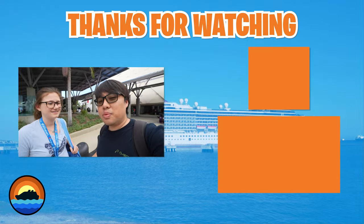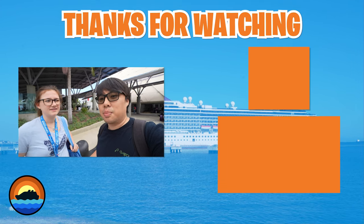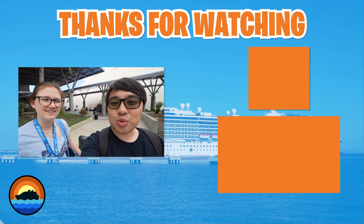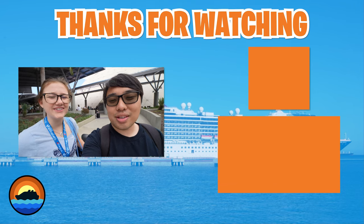Thank you all for joining along with us. I hope that you watch the whole series — if not, go back and watch the rest of them. We had such a fun time on Carnival Miracle. I highly recommend this ship — it's a really great cruise. If you haven't already, please subscribe. If you have any questions about Carnival Miracle or any other cruising-related subject, please feel free to leave it down in the comment section below. Thank you so much for watching. As always, this isn't a goodbye, but just a see you real soon.